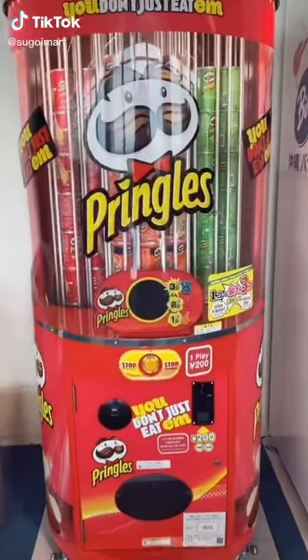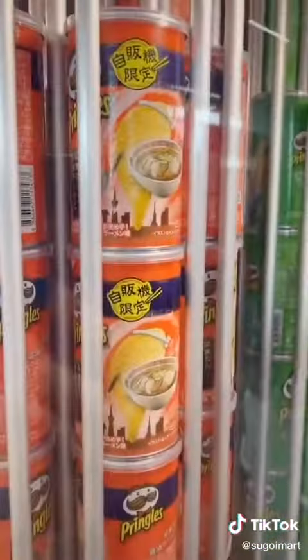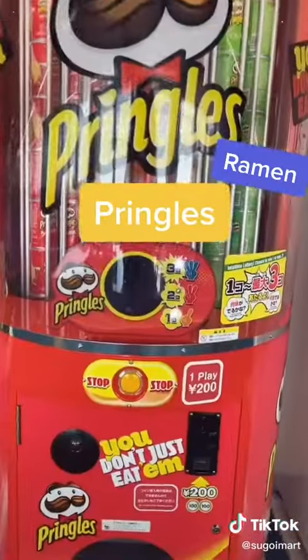I've been looking for this Pringles vending machine all over Tokyo, and I found it a few times, but they only carry the sour cream and onion and the salt flavored Pringles. But all the way in Okinawa, Japan, I happened to stumble upon the Kanto Dashi Shoyu Ramen Pringles.